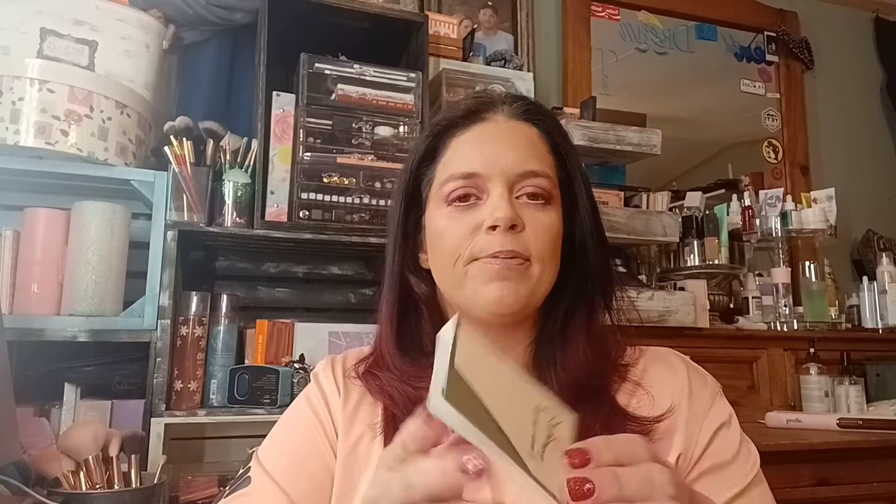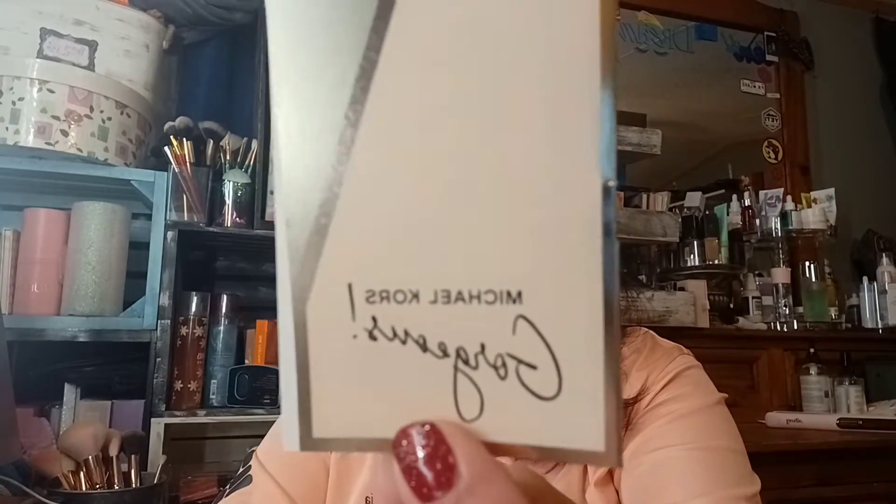Alright, let's get started. Most of the time it's perfume, but I have gotten makeup and skincare too. The first item I have here is Michael Kors and it is the perfume Gorgeous. It's just a sample like that, and I've worn it a few times — I really like the smell.